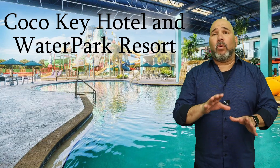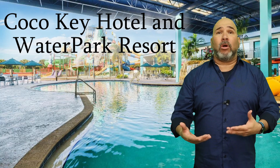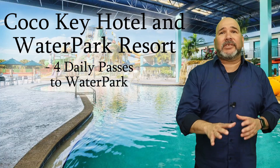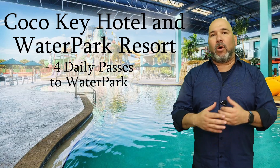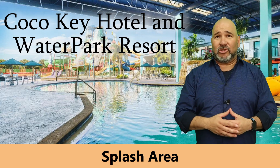Let's talk a little bit about their water park. Cocoa Key has a water park included in their hotel. That means if you want to go to the water park before or even after your trip to Universal, you can. Each guest room comes with four daily passes to get into the water park. If you have friends that want to join you, you can always purchase additional tickets just for the water park. The water park includes 14 different water slides and even has a splash area for the little ones to enjoy.